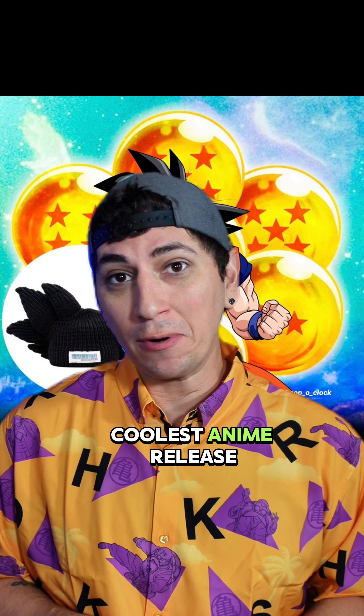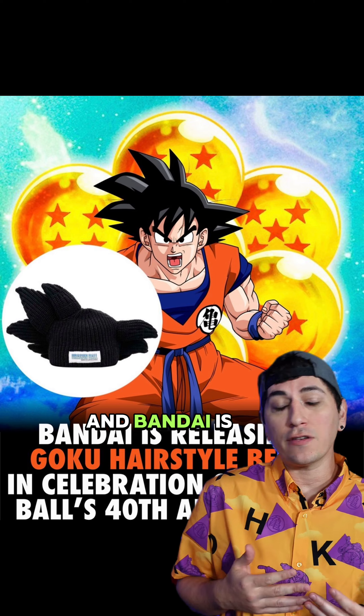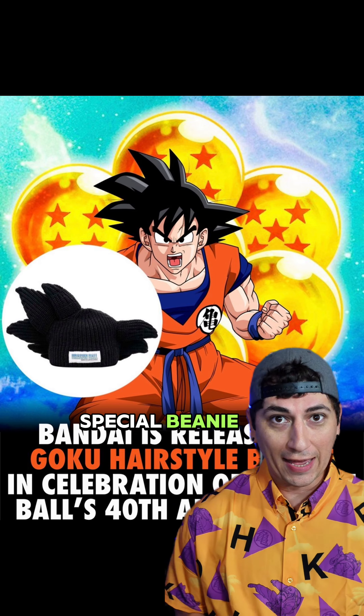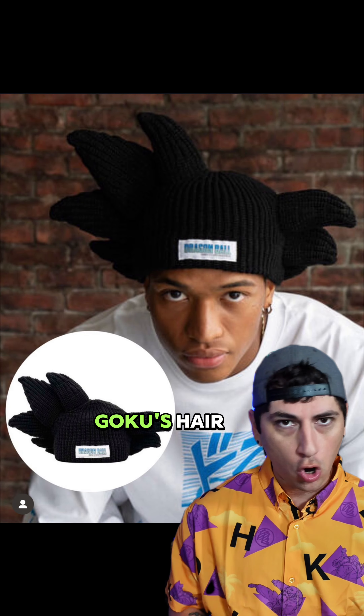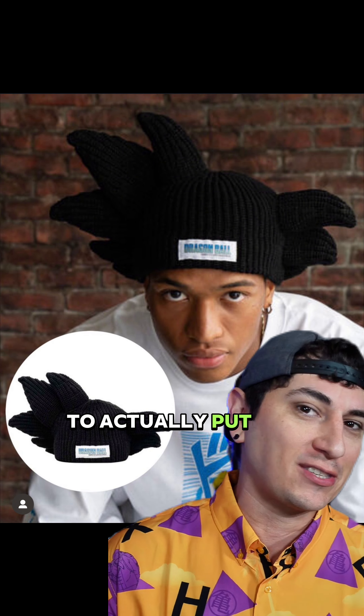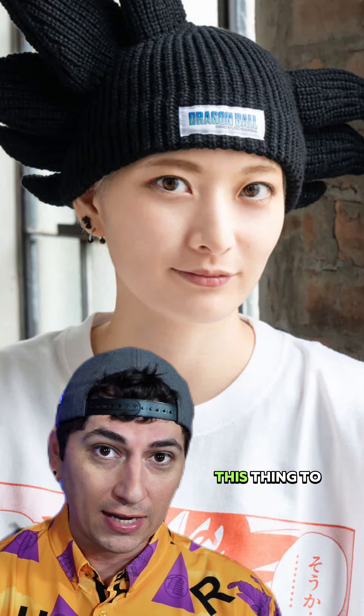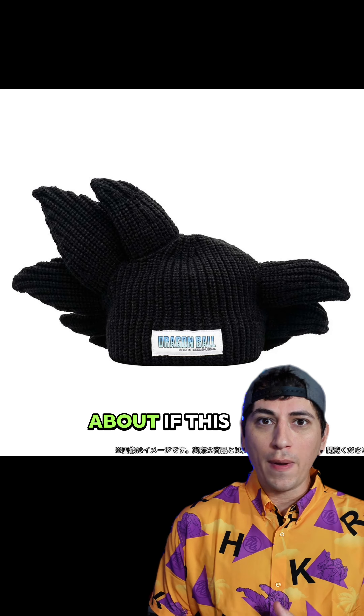This is without a doubt the coolest anime release I have ever seen. The 40th anniversary of Dragon Ball is here and Bandai is releasing a very special beanie that looks like Goku's hair. The big question is why did it take 40 years to put something like this out — but who would actually rock this thing? I would wear this to conventions.